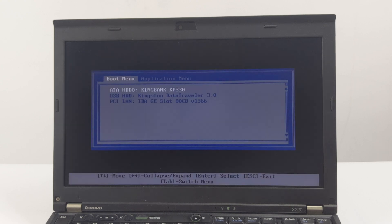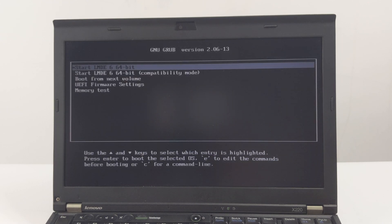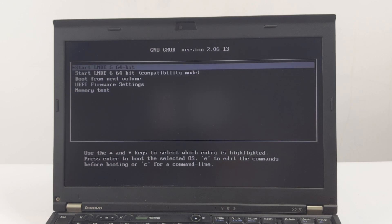When we see the ThinkPad boot screen again, we press the F12 key to enter the boot menu. In the boot menu, we select to boot from the USB HDD and press Enter. Now we have arrived at the LMDE 6 boot menu. Usually the first option, Start LMDE 6, is the one we want. Select it and press Enter. Your ThinkPad X220 will directly load the fully functional LMDE 6 live environment from your USB drive without touching your internal hard drive.